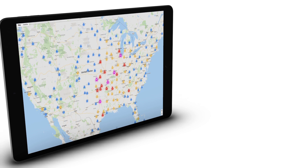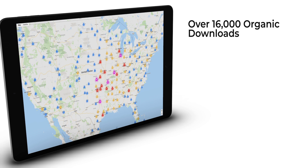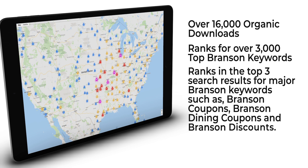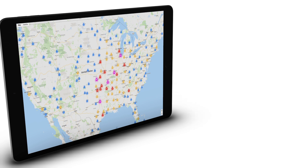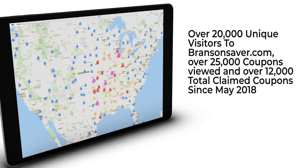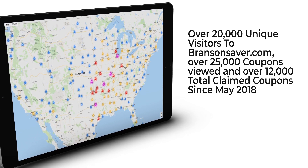Branson Saver stats: The Branson Saver app has over 16,000 organic downloads within a little over a year. BransonSaver.com ranks for over 3,000 top Branson keywords in Google and ranks in the top three search results for major keywords such as Branson coupons, Branson dining coupons, and Branson discounts. BransonSaver.com received over 20,000 unique visitors, over 25,000 coupons viewed, and over 12,000 total claimed coupons since May 2018. The Branson Saver app can instantly send push notifications to its users with your offer and so much more.